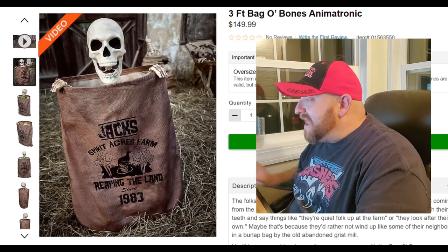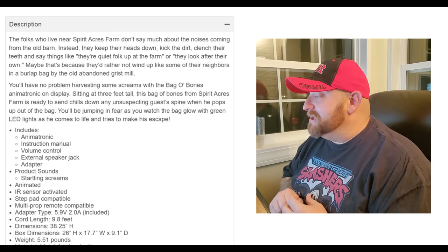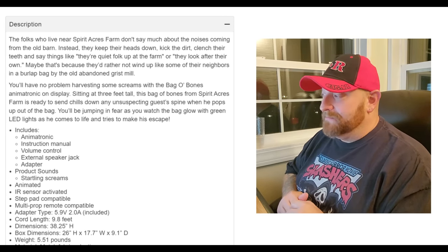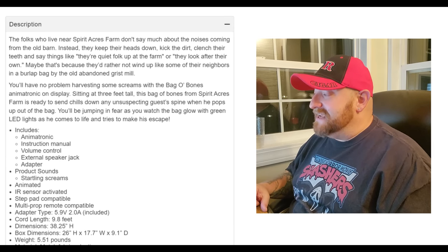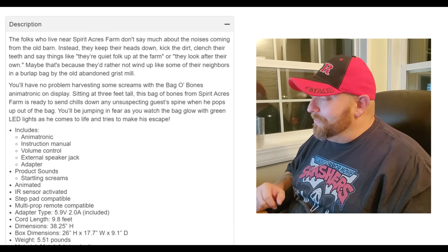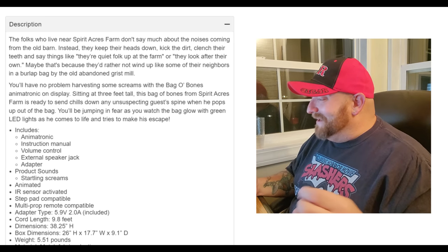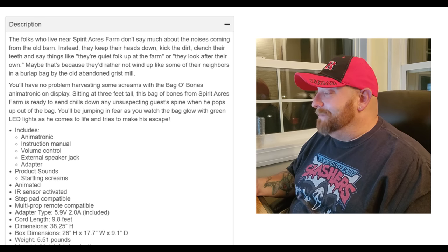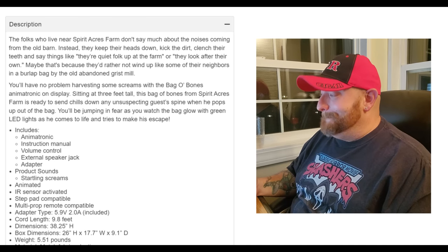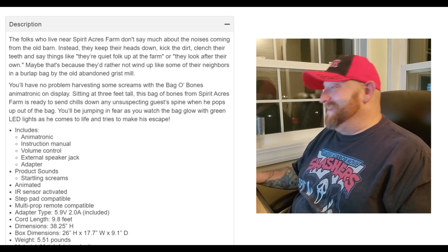Let's go ahead and read the description here: 'The folks who live near Spirit Acres Farm don't say much about the noises coming from the old barn. Instead they keep their heads down, kick the dirt, clench their teeth and say things like they're quiet folk up at that farm, or they look after their own. Maybe that's because they'd rather not wind up like some of their neighbors — in a burlap bag by the old abandoned grist mill.' Basically, it's the neighbors in the bag.